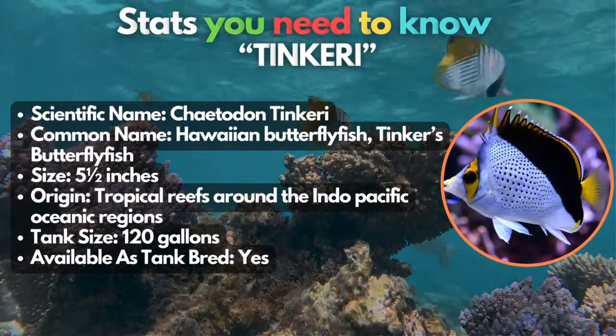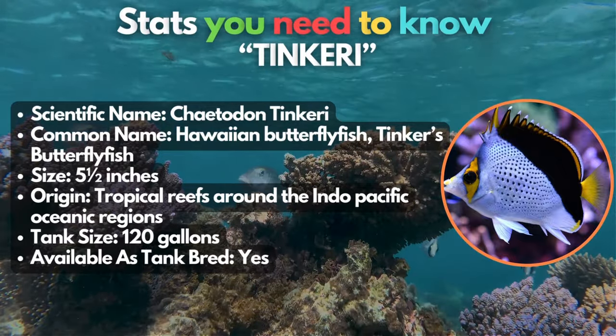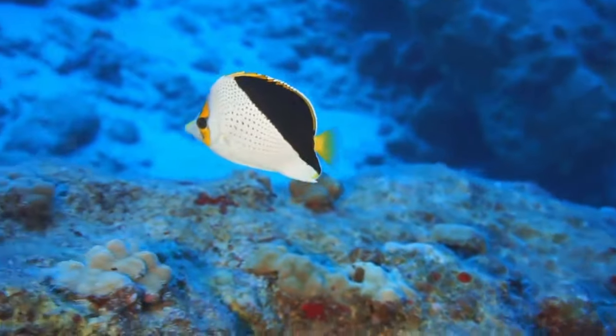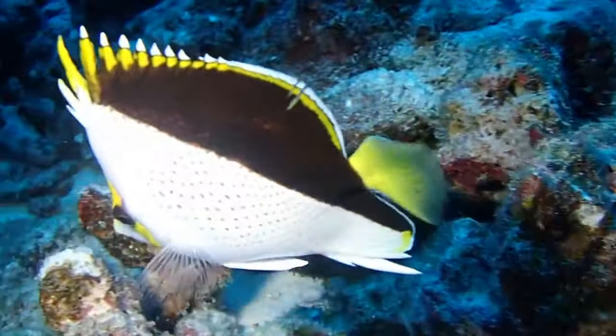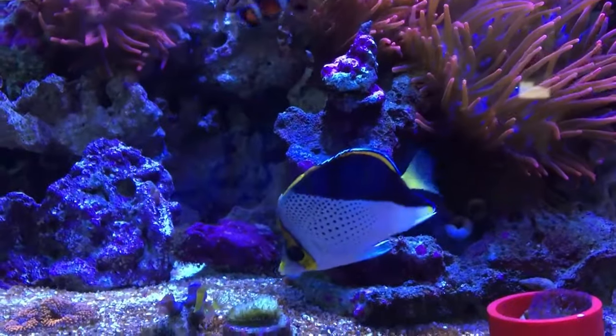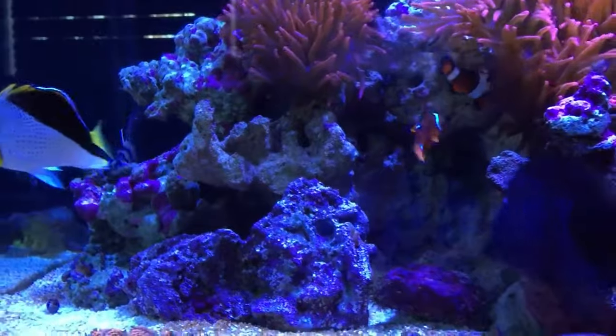We've got the Hawaiian butterflyfish for your aquarium. An attractive and rare sea creature, this type of butterflyfish has yellow and orange spotting on its face, dorsal fin, and up to its tail. They enjoy low lighting in the aquarium and prefer lots of hiding places like rocks and caves. Just a caution, though — they're not coral reef-safe. If you keep them in a reef aquarium, it's bon appétit for them.